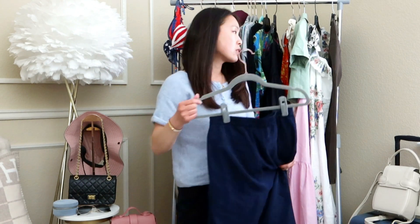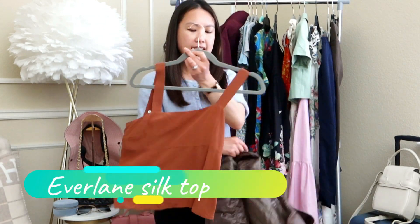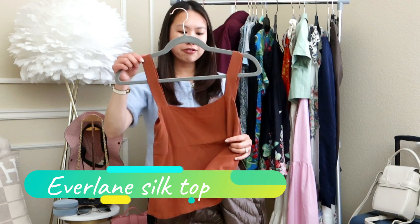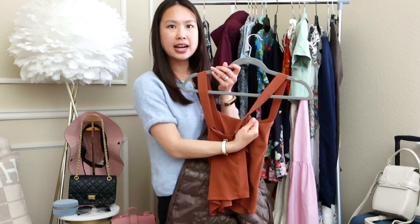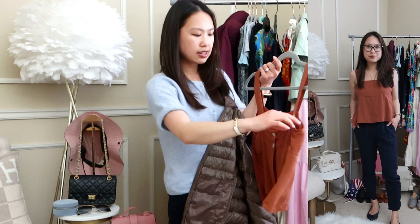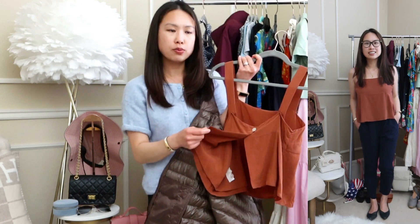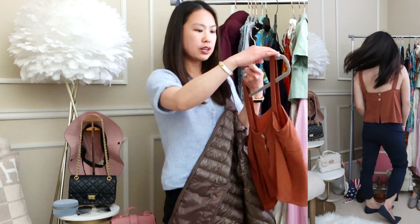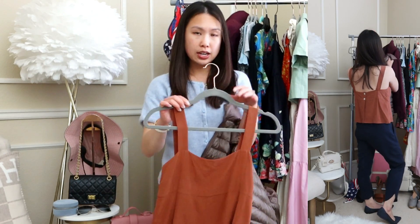I'll be linking everything below — some items might be sold out as I bought them early last year. To match with the trousers, I'd also pair this silk tank from Everlane. It's so breezy and easy — it's adjustable with buttons in the back offering two lengths, very comfortable and airy. For Hawaii where it's hot and humid, or any summer destination, it'd be really nice.